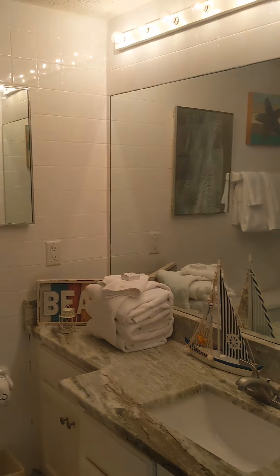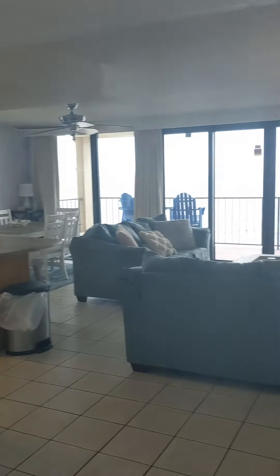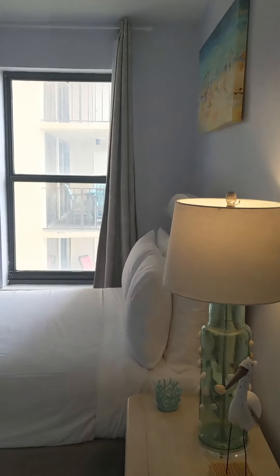You have your second bathroom here with an updated vanity again, and then let me give you a quick peek before we go into bedroom number three.